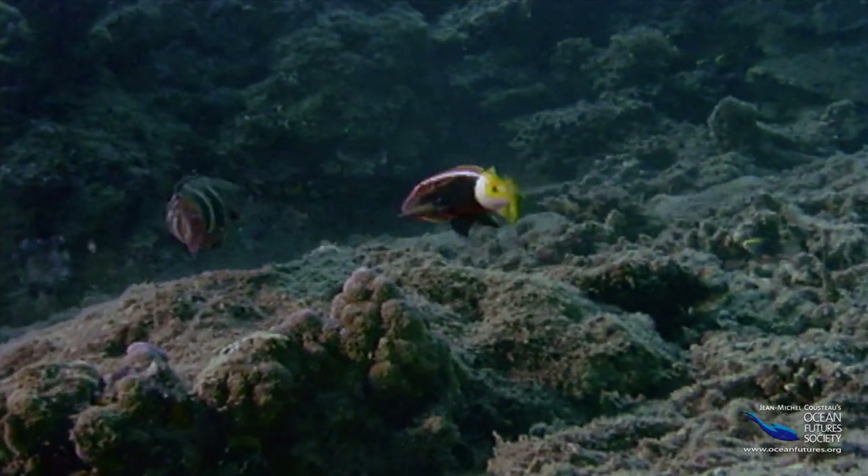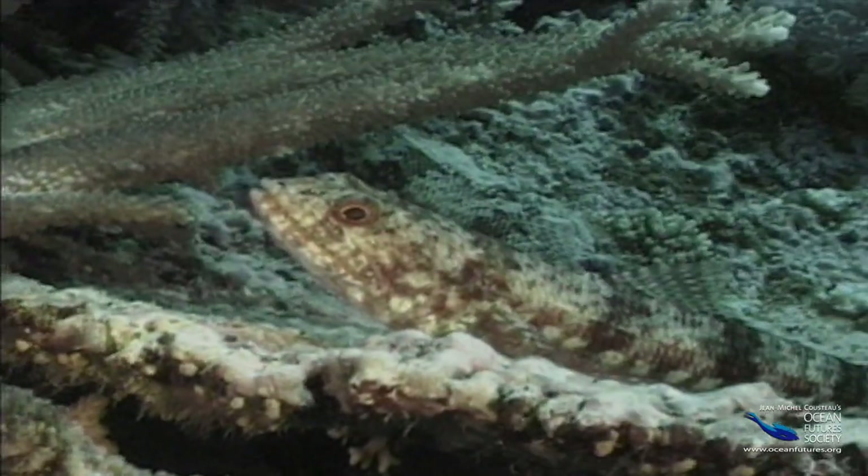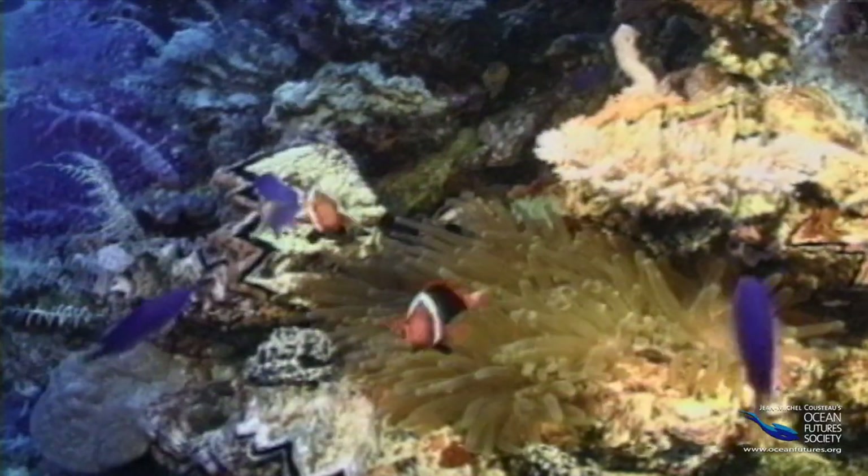Fish come in amazing colors and patterns. You can find just about everything you can imagine — three or four things you might not have considered, and some that maybe you don't even want to think about.